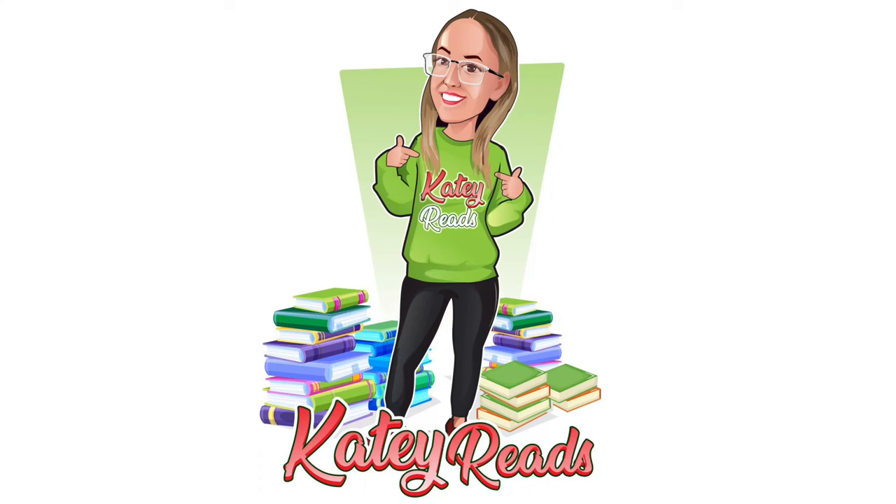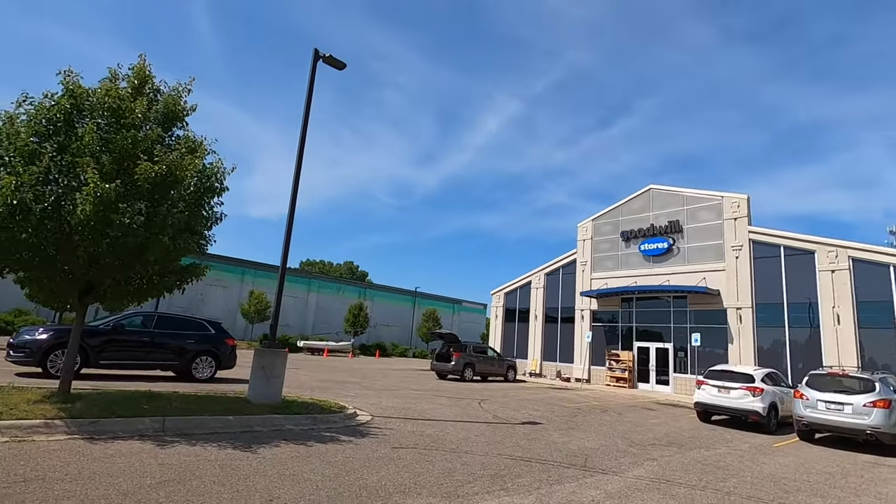Hey Media Mail gang, it's Katie with Katie Reads and we are currently in South Haven doing a little weekend beach vacation. You know we had to come to the thrift stores, so first stop is this Goodwill and we'll see what I can find.